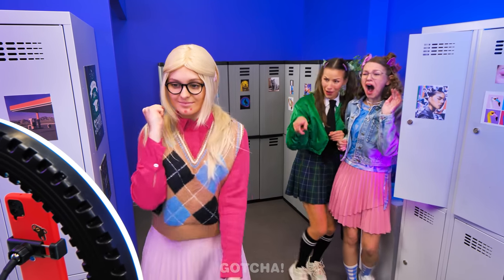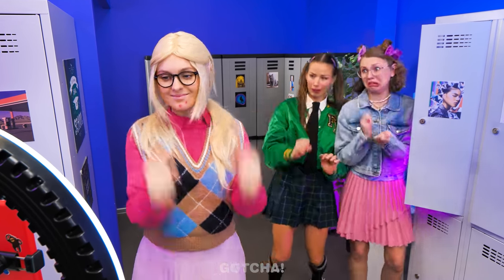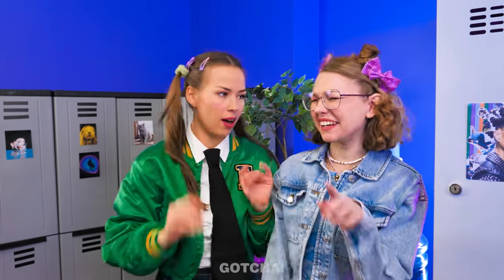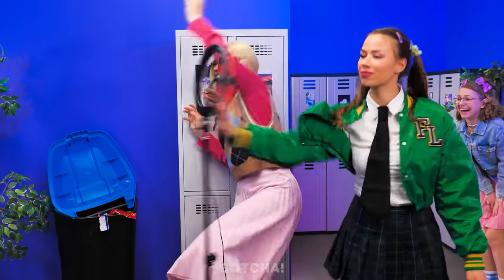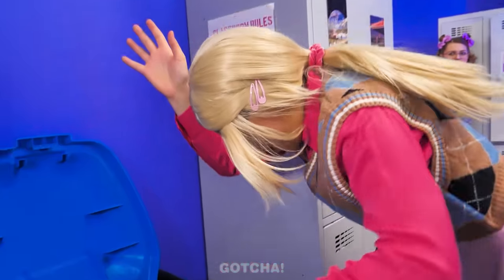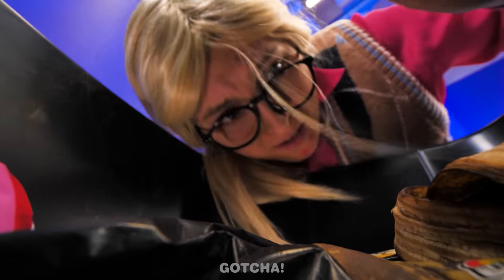Is Aria trying to do the Wednesday dance? She looks just like a robot! Watch this. Excuse me, you're in my way! And into the trash can she goes!